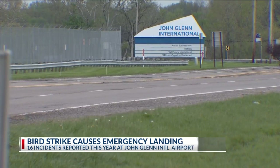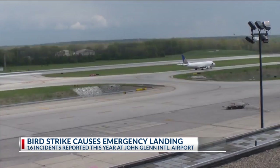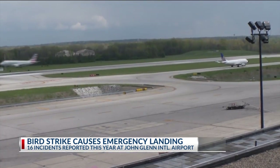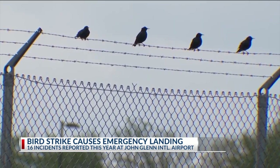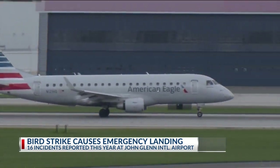A spokesperson with the Columbus Regional Airport Authority says there are several steps taken to try to prevent wildlife from getting in the way in the first place. This includes fencing, stormwater detention, and certain landscaping techniques. The FAA says 97% of wildlife strikes involve birds, like the incident yesterday.